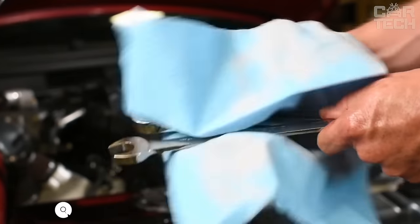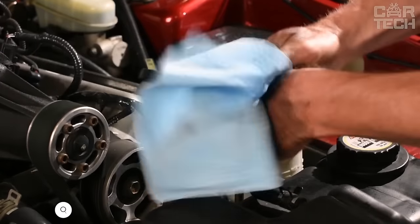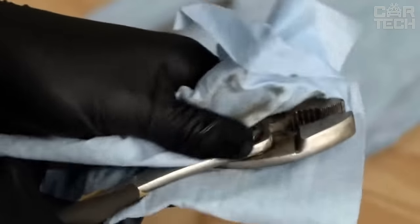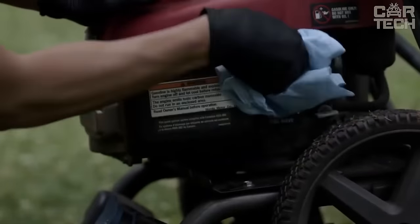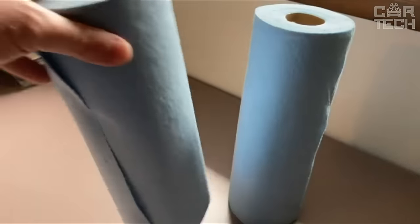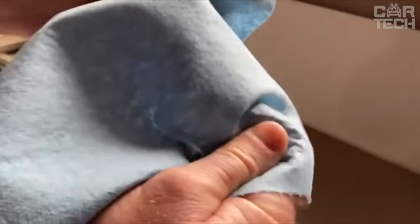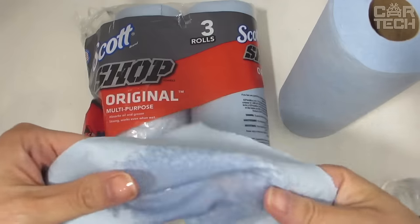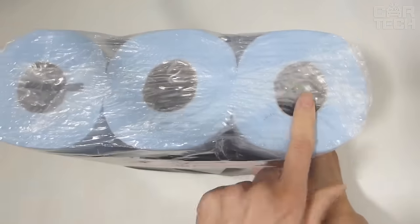Convenient multi-purpose wipes for workshops and garages from the renowned manufacturer Scott. They are specially designed to work with liquids, oils, and other contaminants that inevitably appear during repair and maintenance of vehicles. They have increased durability and absorb well even when wet. The wipes are made in a convenient roll format that fits standard holders and dispensers. The perforations allow you to tear off exactly as much material as you need. Thanks to their high quality and thoughtful design, Scott wipes have become a real working standard in car repair shops, helping you keep your workplace clean quickly and efficiently.